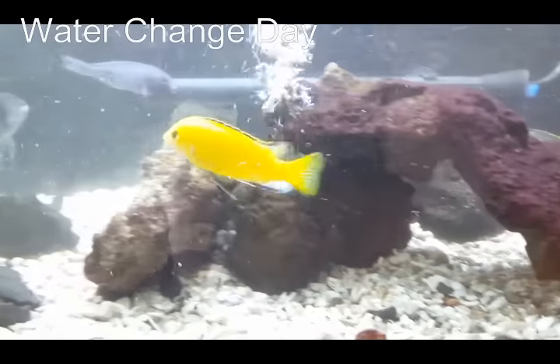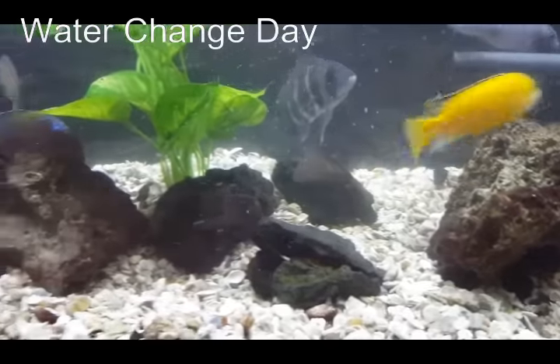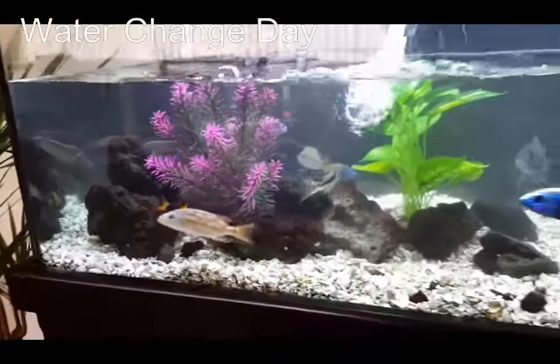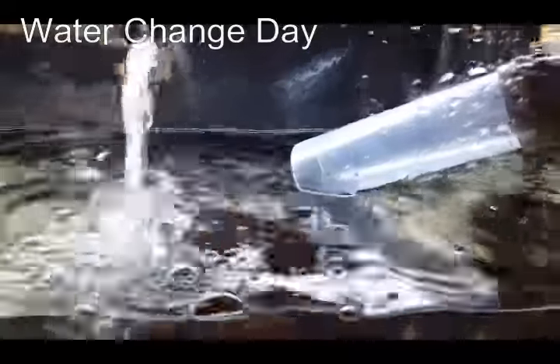Already they're claiming their territories. The yellow lab there is pretty much the tank boss — he'll get first pick of where he wants and then everyone else will fit in. Let's go ahead and fill the tank up.